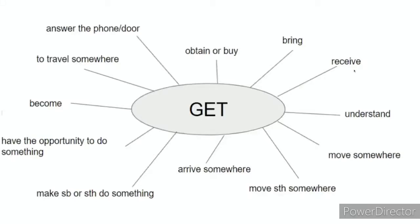Receive. Think about birthday presents — how would you use get if you're talking about receiving a present? You might say, 'I got a new phone for my birthday.'